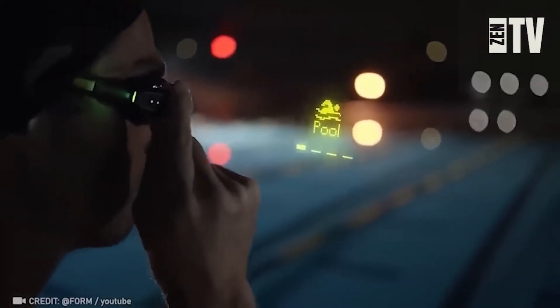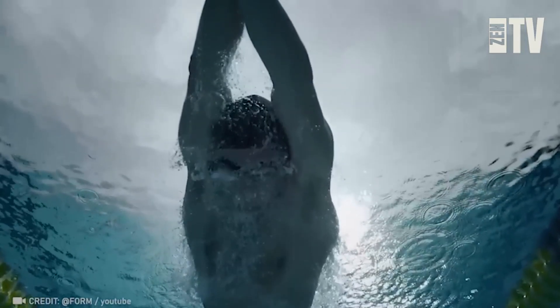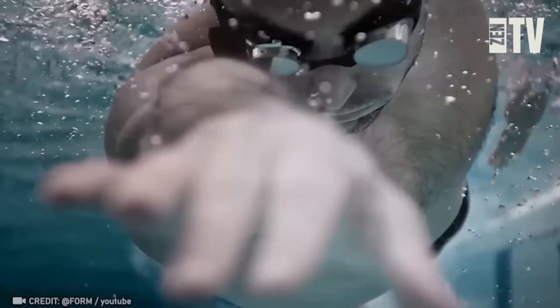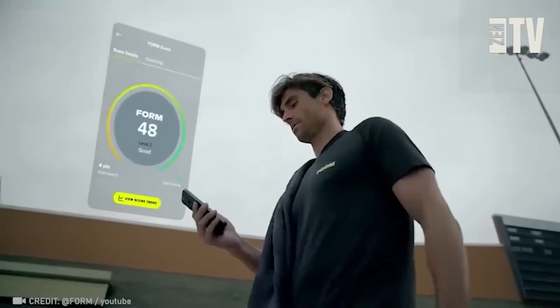If you've always wanted to stand out as the coolest swimmer in the pool, FormSmart swim goggles are your answer. Straight out of a James Bond movie, these sleek goggles feature an integrated heart rate monitor and a display with real-time metrics such as time and distance.